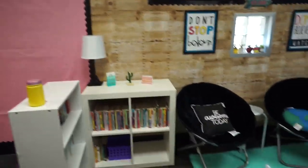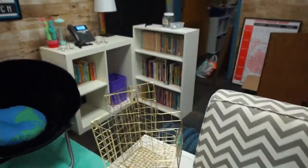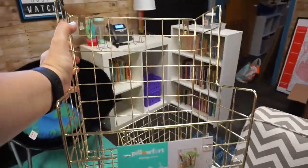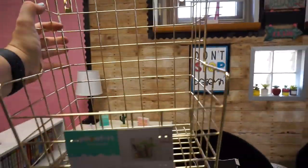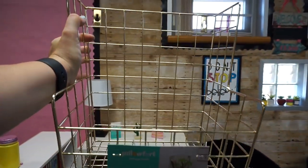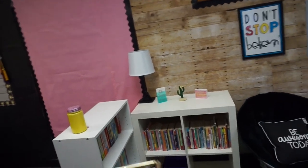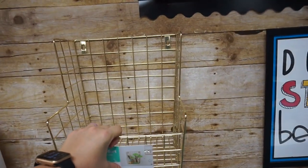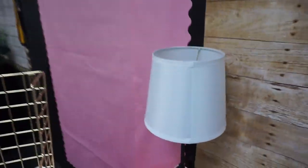That will be that wall and I'm probably going to put some sort of title at the top like 'Student Work' or 'Amazing Work' or whatever. And then over here in the library I bought these really cute baskets from Target — they were on sale for five bucks — so I think I'm going to hang them right in between the lamp and the picture so that they're low enough for students to grab a book from them.